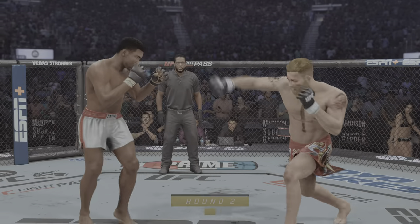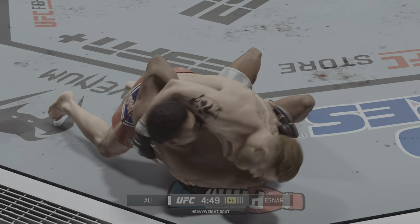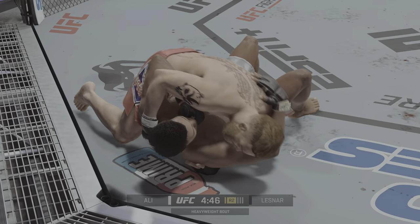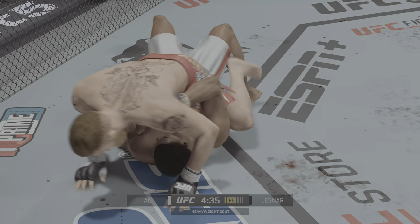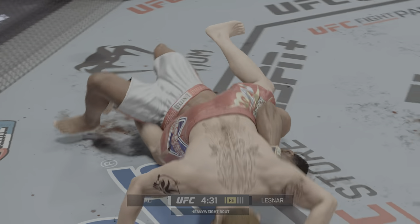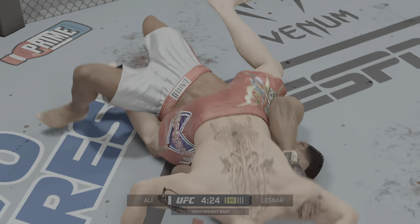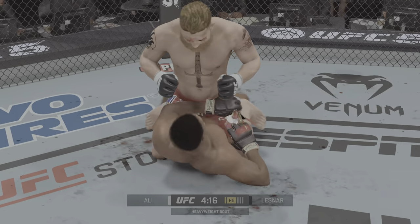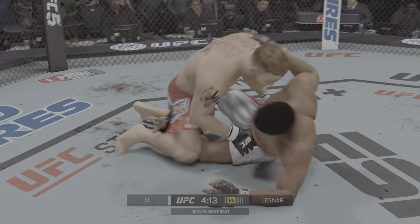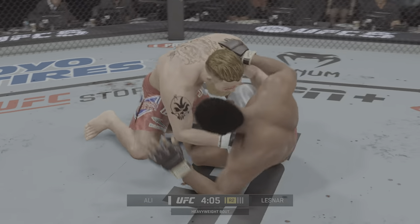Round two. Perfect execution as he gets the single leg takedown. Now he's won the position. Really maximizing his shots on the ground. Another strike gets through on the ground. Nice positional control, lands a big elbow. Outstanding ground and pound here — somewhat of a lost art in MMA in terms of making sure every strike counts. He's not pity-patting. Every punch that lands, he wants you to feel it. Big shots from the top.